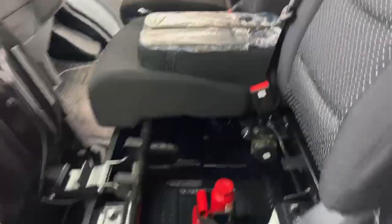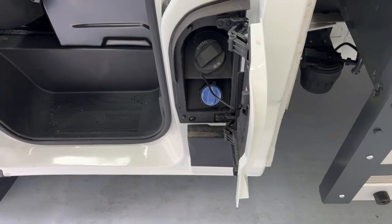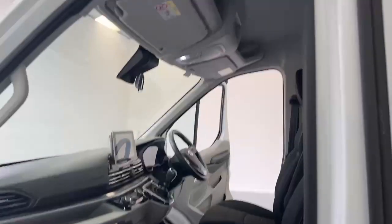On the passenger side of the vehicle we have your AdBlue tank and your fuel tank. There is also overhead storage available on the vehicle.